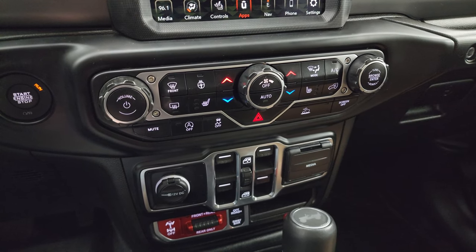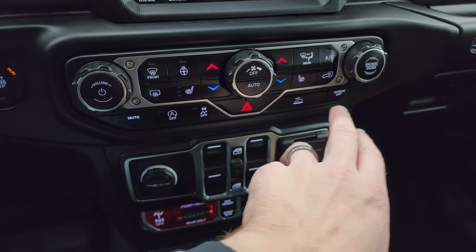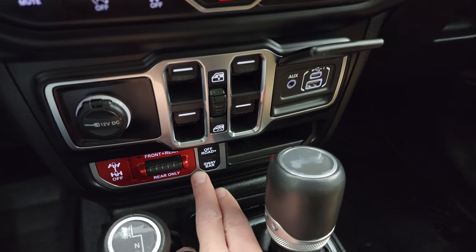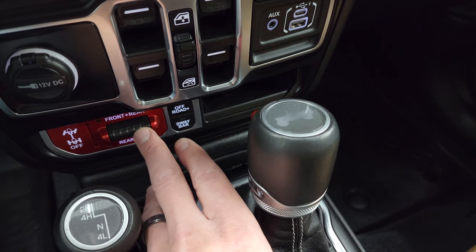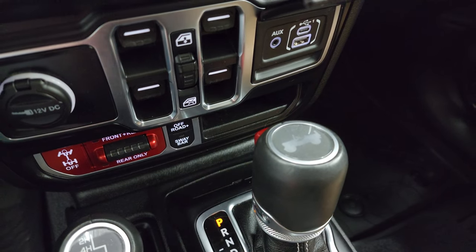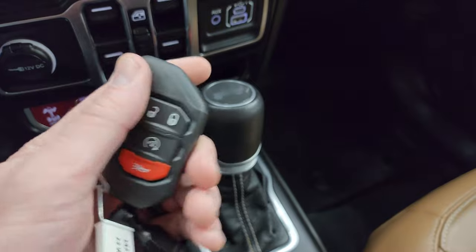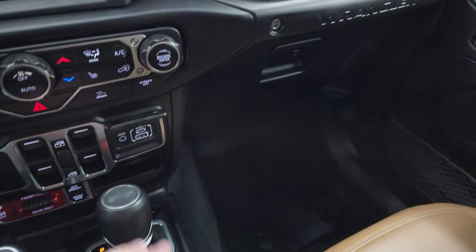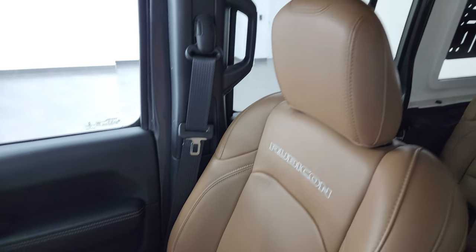Down here are your more tactile controls: volume, tune, climate controls, start/stop, push-button start, stability control, speed select, crawl controls, screen off, power window controls, USB, USB-C, and aux jack. Your Rubicon controls let you disconnect the sway bar, lock the front and rear axles, or just the rear axle, and you have off-road plus mode where you can go in four-wheel drive low at higher speeds. 8-speed automatic transmission, keyless entry with remote start, and a flipper key in fantastic condition. Smells very clean inside — passenger side floor mat and seat are in fantastic condition.